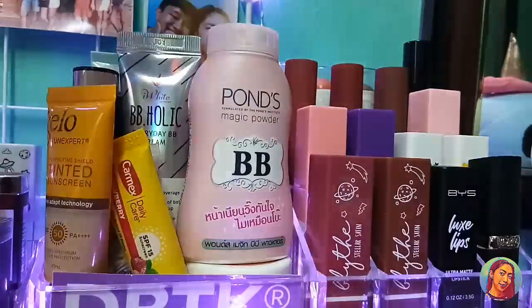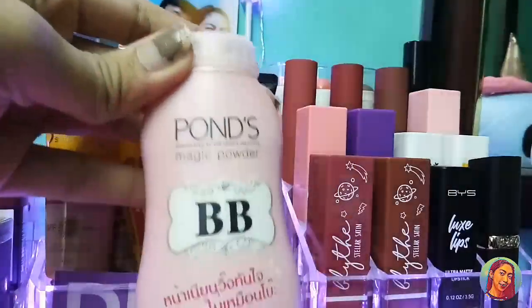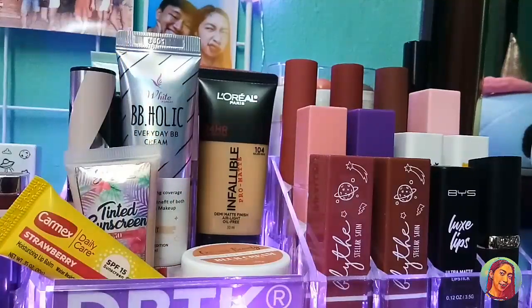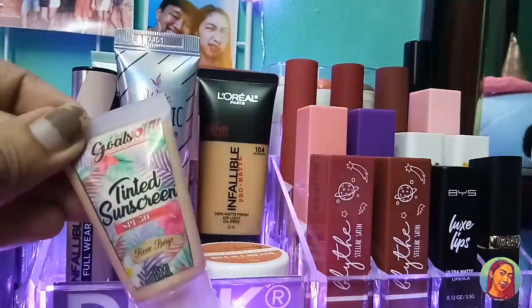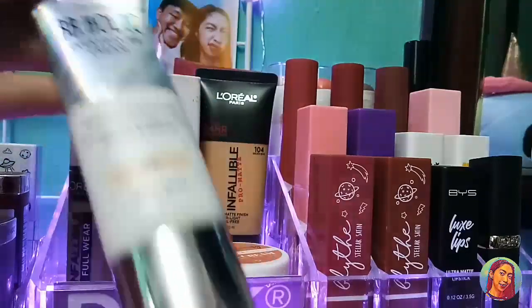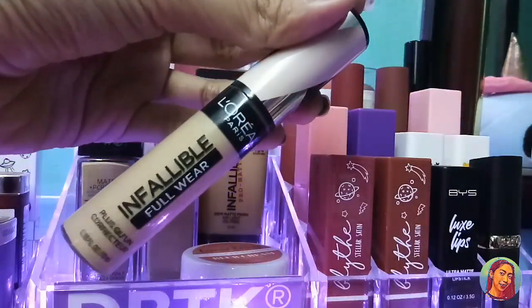Andito na tayo sa taas. Andito yung aking mga foundation at ganyan. Meron ako netong BB Magic Powder, and meron ako netong Bella Tinted Sunscreen, and this one Scarmex Strawberry Moisturizing Lip Balm, and meron ako netong Ghost Tinted Sunscreen. Eye White BB Holly Everyday BB Cream — shade ko po dyan is light. And this one is my L'Oreal Infallible Full Wear Concealer in the shade Natural Rose.